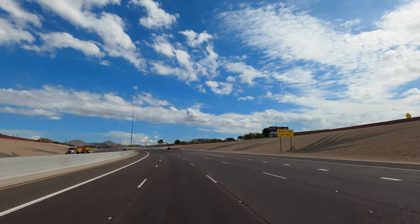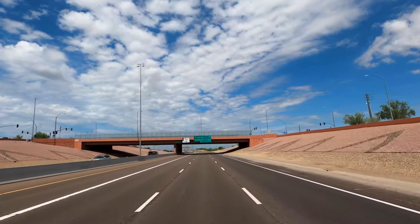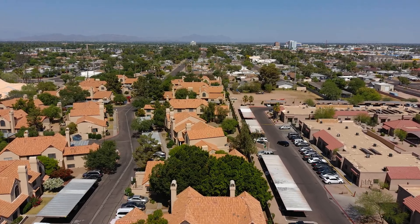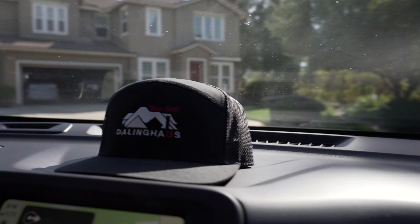Whether it be cracks that they see or movement in their floor, I go in and assess the situation. I take photos, take measurements, and look at the surrounding exterior circumstances to see if there's anything that could possibly be contributing. It's really about finding the root cause of the problem — a lot of investigating.